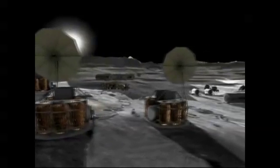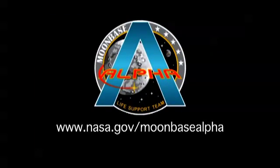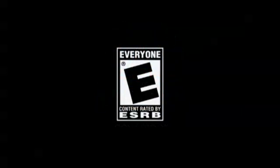For more on this virtual lunar mission, visit www.nasa.gov/MoonbaseAlpha. It is rated E for everyone through the Entertainment Software Review Board, so it's safe for everybody. For those parents who are worried about their kids playing games, this is not one they'll have to worry about.